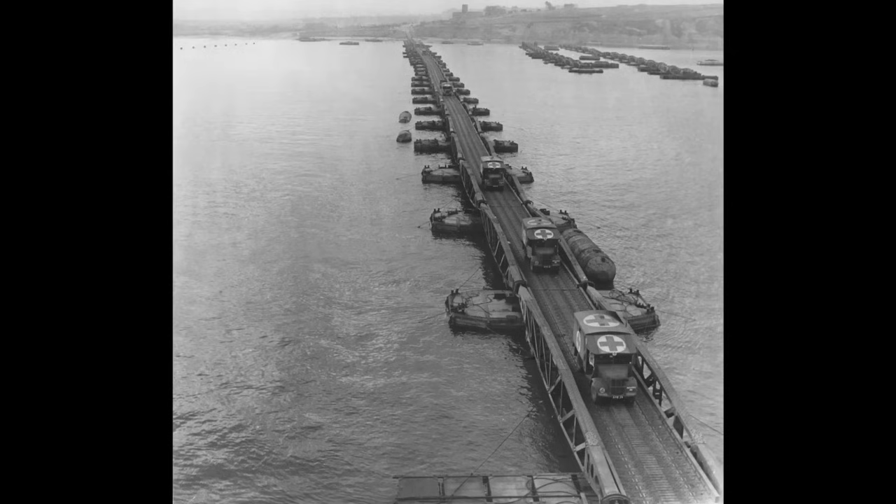Shortly after June 6, 1944, the United States and Great Britain had a problem: how do we get enough supplies into Europe to keep the war going? They came up with something called a mulberry harbor. One of them was destroyed in a storm; the other one lasted — the remains are still there today. That was a big achievement, and we were much smaller than now.